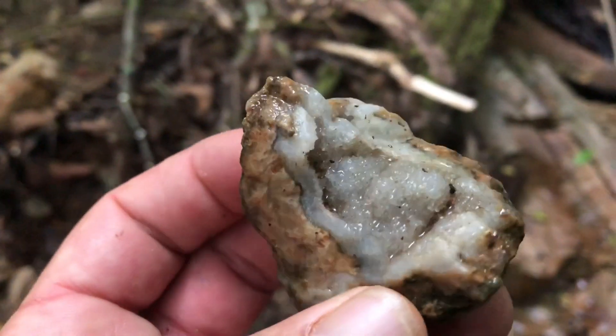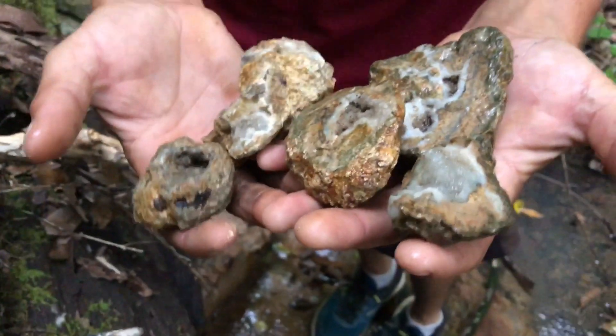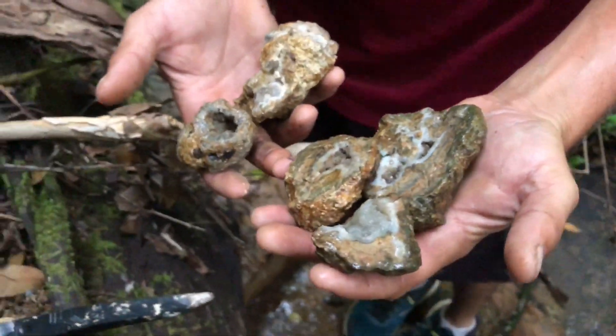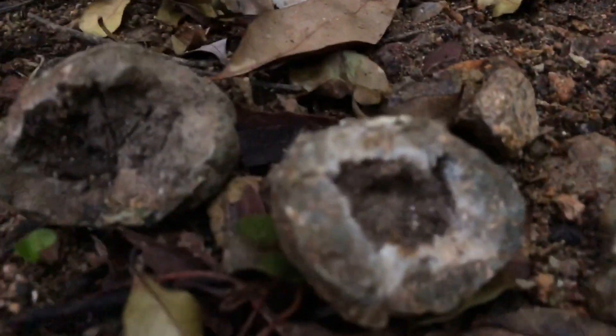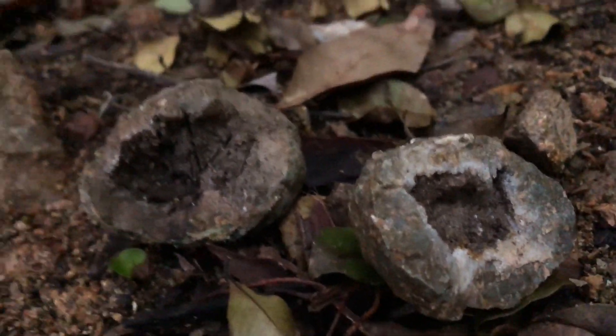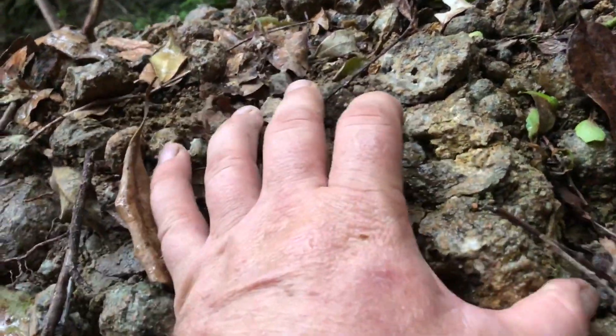It's not every day that we're invited out to go rock hunting and dig thunder eggs. But Benny and I were lucky enough to be invited by a good friend of ours to a location in New South Wales where these things are coming out in quantities — thunder eggs and geodes. Look at the thunder eggs everywhere. There's a thunder egg sample here. Should I keep a few? Yeah.